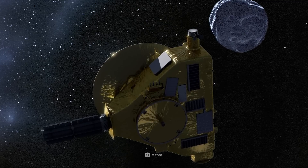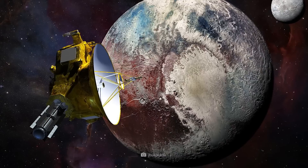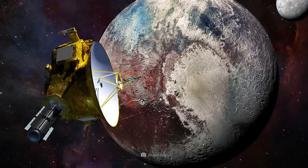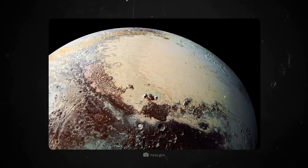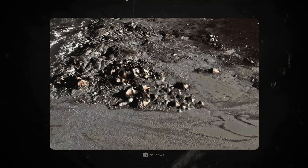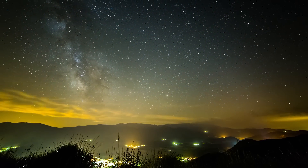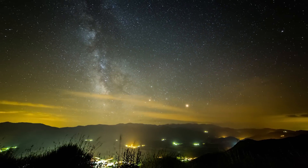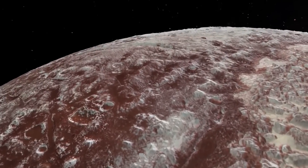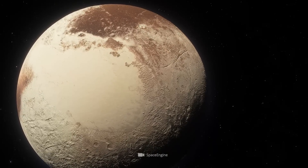Equipped with a high-resolution camera called LORI, as well as spectrometers and particle detectors, the probe was able not only to take unique photos, but also to examine the surface and atmosphere of Pluto in detail. Despite the enormous distance of around 5 billion kilometers from Earth, the LORI camera system was able to provide impressively sharp images. What made this mission so special was not only the long travel time, but also the extremely short time span in which New Horizons passed Pluto — speeding past at around 50,000 kilometers per hour with only a few hours to collect the crucial images and data.